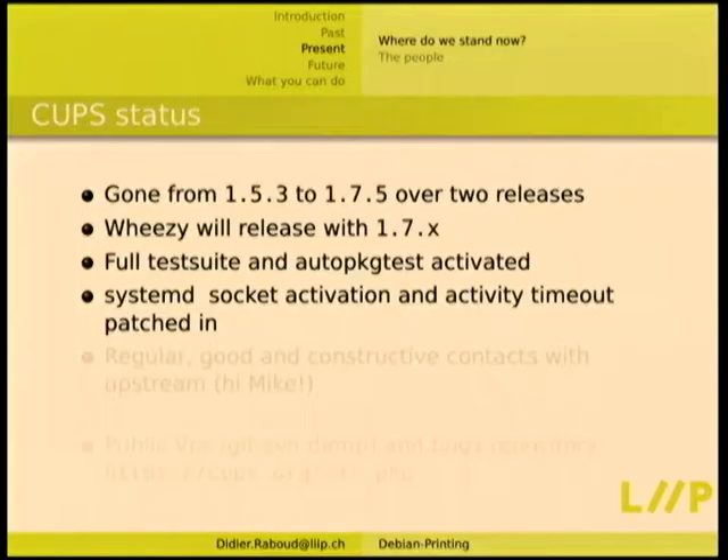We've patched in systemd socket activation and activity timeout. The socket activation was originally from Lennart, then changed by Gentoo to be non-mandatory since Gentoo also has its own init. Red Hat just has systemd so they don't have a runtime option. It's a mix of the Red Hat patch plus the Gentoo patch. The activity timeout was from Ubuntu. Now in SID, if you run systemd or upstart, after 30 seconds of inactivity the CUPS server shuts itself down. When you print or access the web interface on port 631, it launches itself in a quarter of a second.